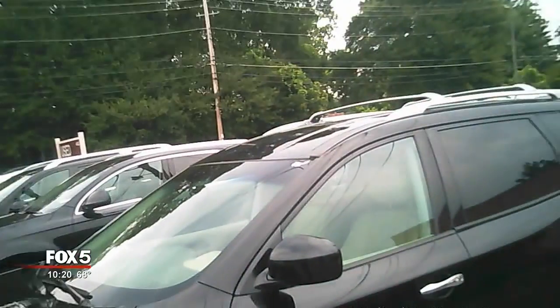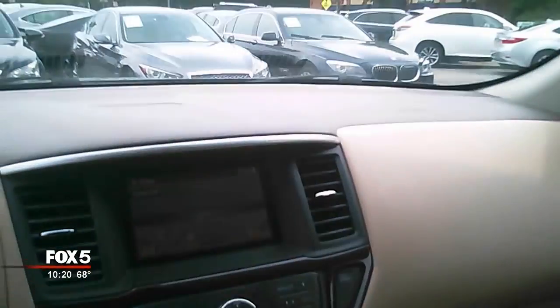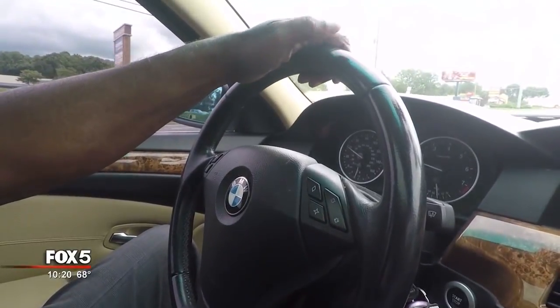Without admitting wrongdoing, Malik had agreed to pay a $25,000 fine and to cease advertising that vehicles have no known accident history when they in fact do. Malik's attorney stated the dealership has not and does not modify Carfax reports and does not encourage employees or anyone else to do so, but could not explain how a modified report ended up in customer hands, nor address Arthur Wiley's experience.